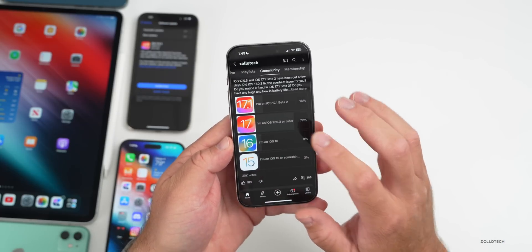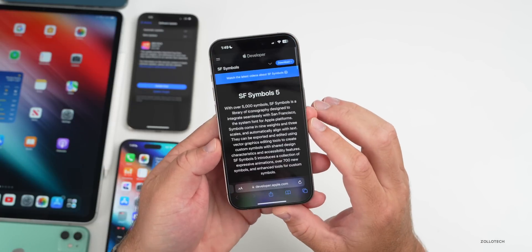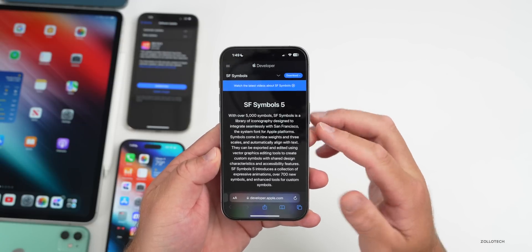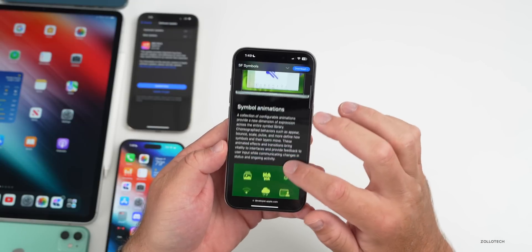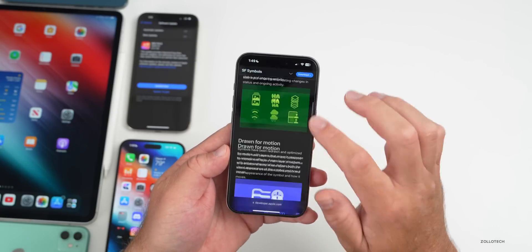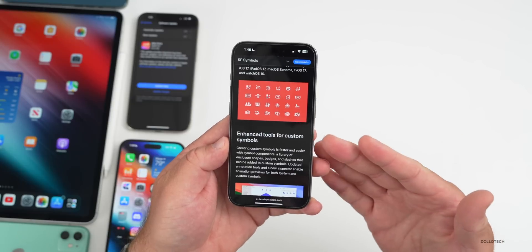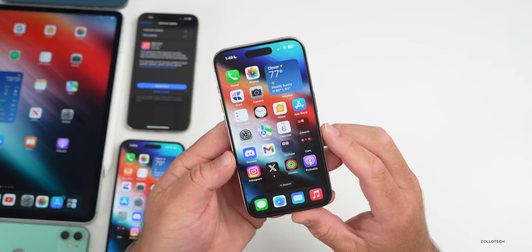The first thing to mention is Apple released new SF Symbols 5 — San Francisco Symbols. With over 5,000 symbols, this update adds over 700 new ones. I'll link this in the description, but you do need to be a developer to use them. You can use all of these symbols to enhance your apps throughout whatever you're developing.